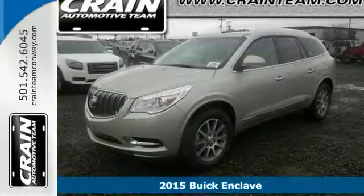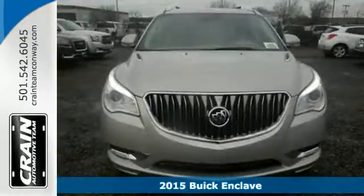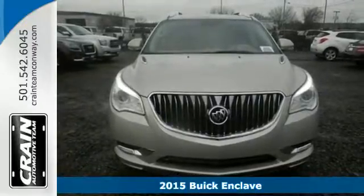It's a 2015 Buick Enclave. When Buick designed this Enclave, they started in the driver's seat and worked their way outward.